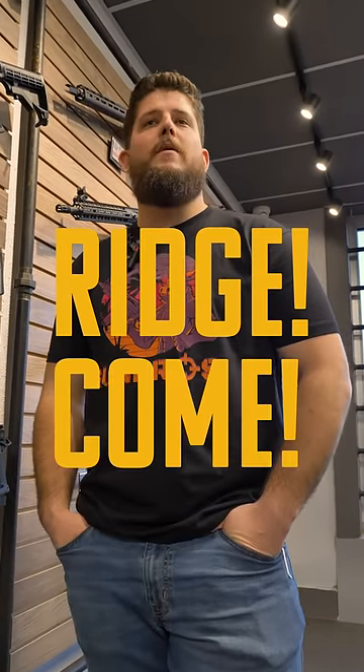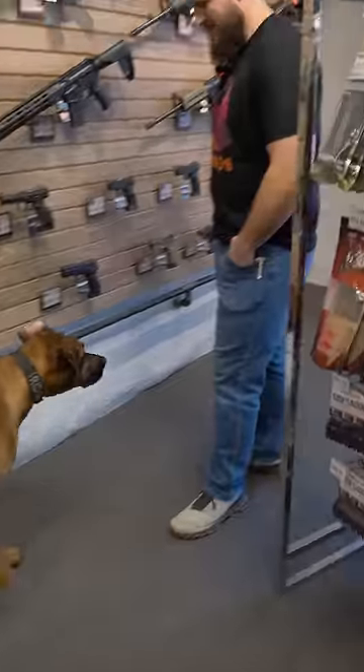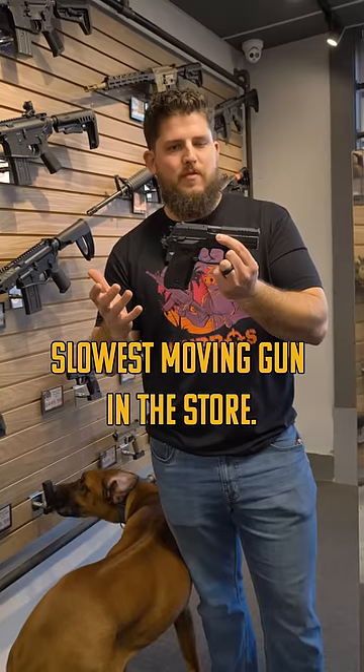Yeah, yeah, who's going to help me out? Ridge, come. Come find the gun. He found it. The Eriks Rex Zero 1S, slowest-moving gun in the store.